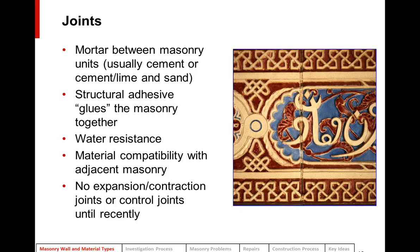Mortar joints between masonry units are very important. They serve as the structural adhesive that glues the masonry together, provide water resistance, and must be compatible with the adjacent masonry. Typically these historic masonry buildings have no expansion, contraction, or control joints — just all hard mortar joints.